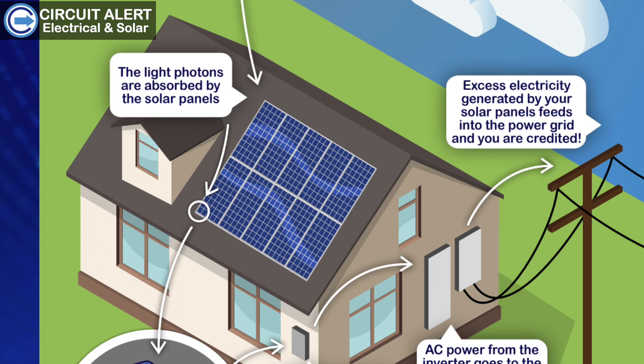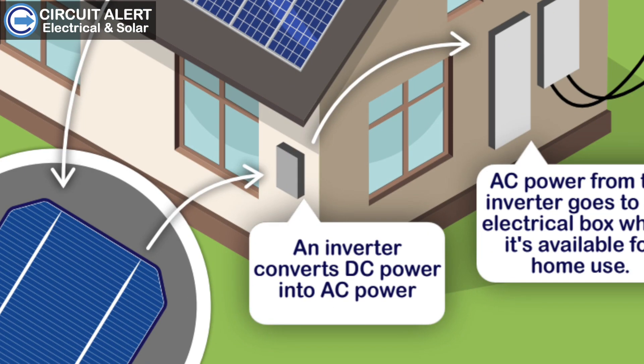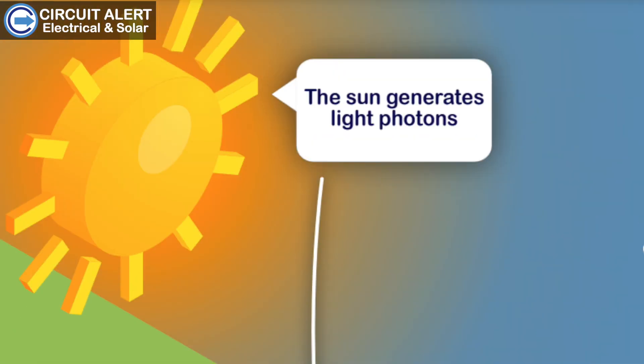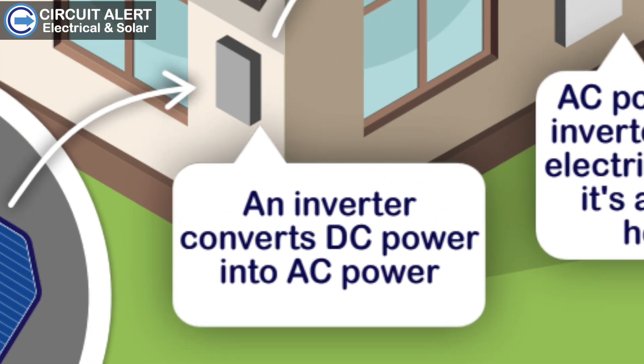So how does solar reduce our impact on the environment? To answer that we need to understand how solar works. We install solar panels on the roof and connect them to a device called an inverter. When the sun shines it produces photons, which the solar panels convert into DC power. This DC power is then converted into AC power by the inverter we've installed.